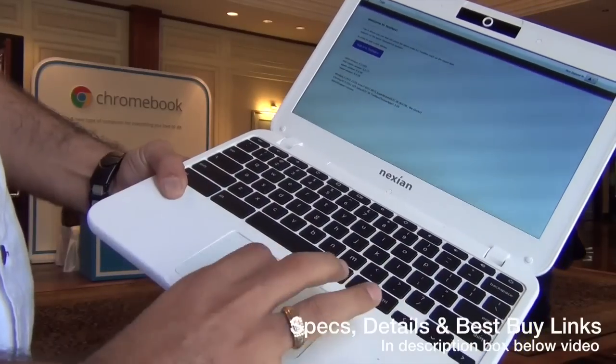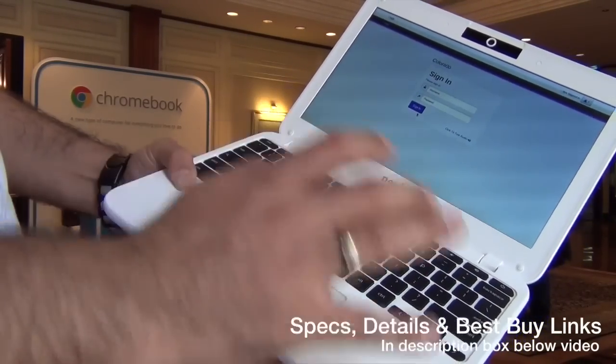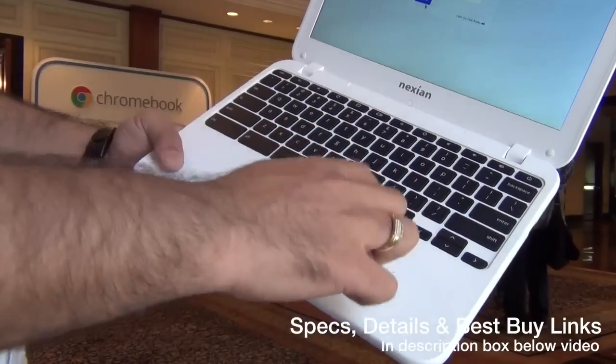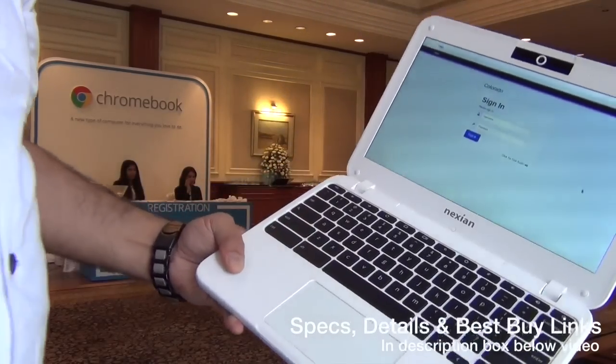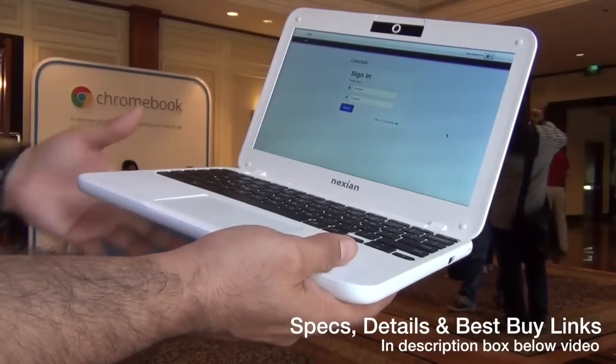It runs Chrome OS and gives you access to Chrome applications — you can download apps from the Chrome app store. It comes with a full-size keyboard and a large trackpad, and gives you up to eight hours of battery life.